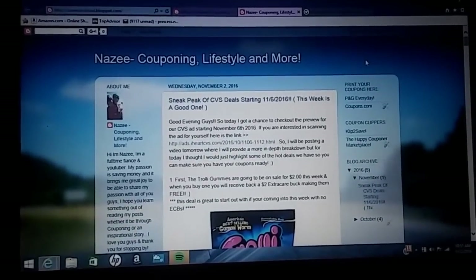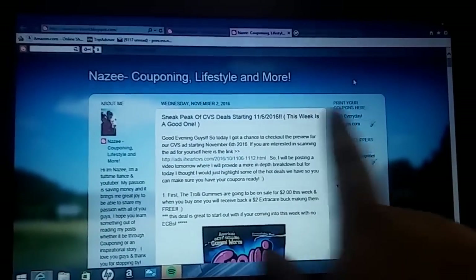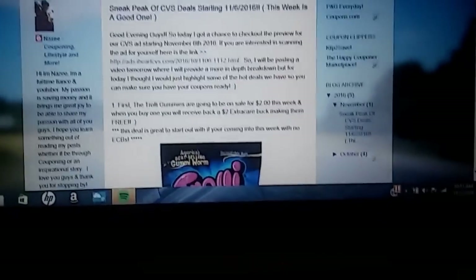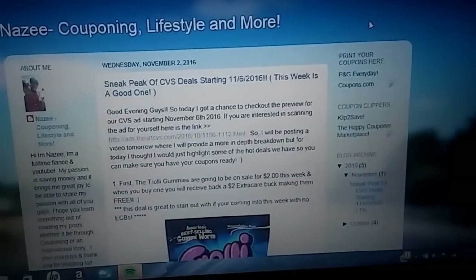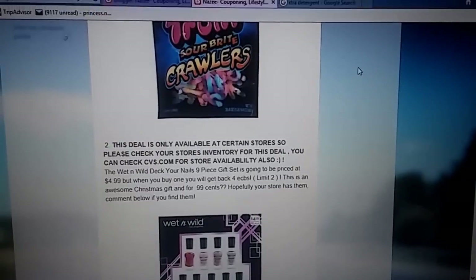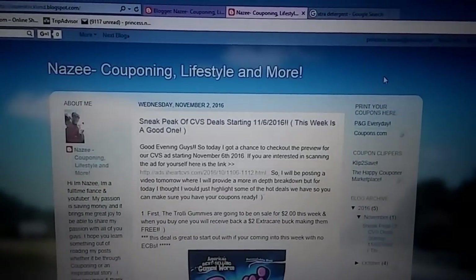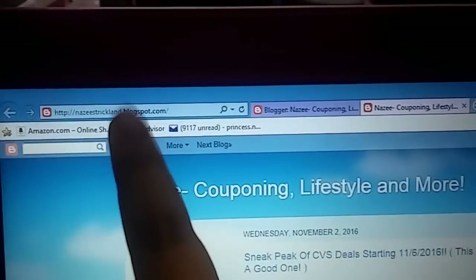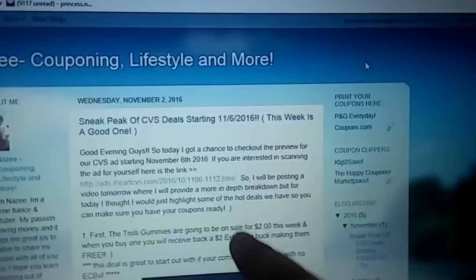Hey guys, welcome back to my channel. So today we are doing the sneak peek of a CVS deal starting on Sunday 11-6. As you can see, I am going off of my blog post. I spent this morning editing this for you guys so that way, if you guys would like to print this out and take it to the store with you, this is the link to my blog post. I will put it down below like I always do if you guys want to go check this out.